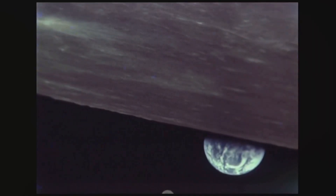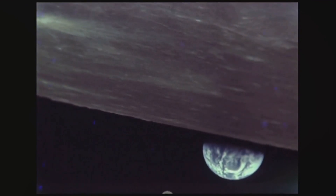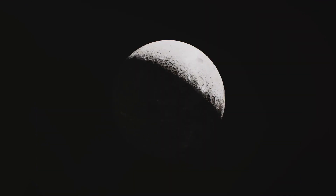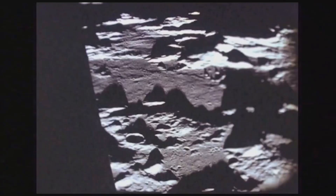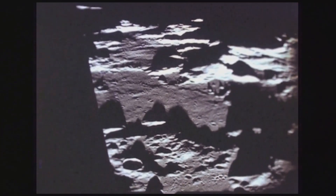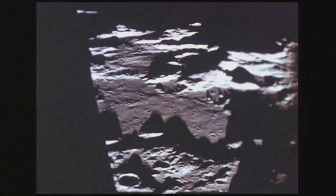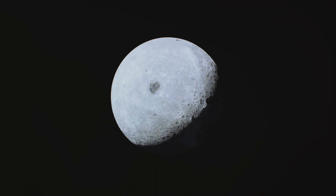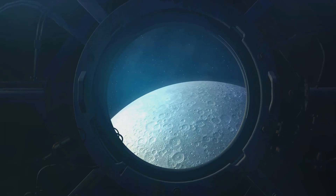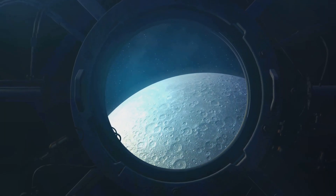The far side, with its thicker crust, didn't allow for this magma seepage, hence the craters remained. It's also worth noting that the far side has a higher concentration of the moon's crust, which is richer in aluminium and silica, making it less dense but more rigid. This further explains why the far side has been unable to heal its battle scars over the eons — the far side tells a different lunar story.